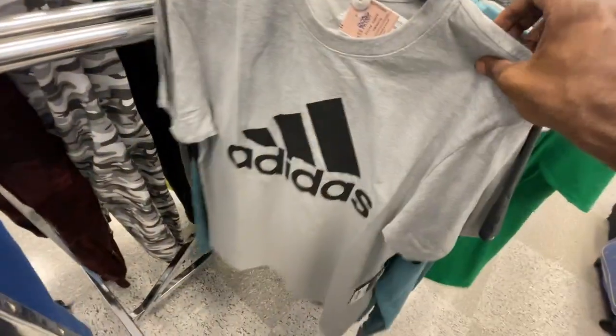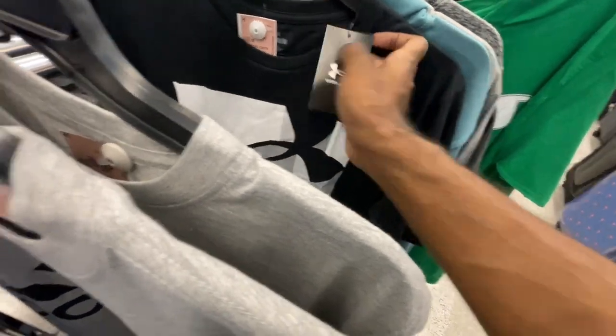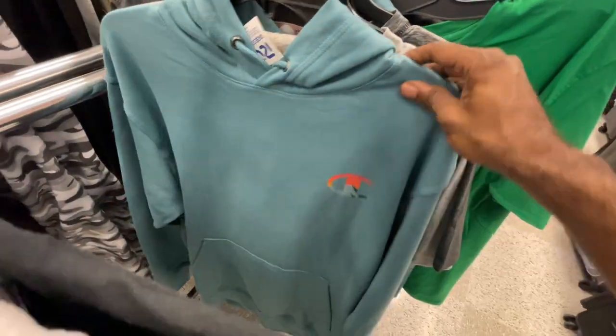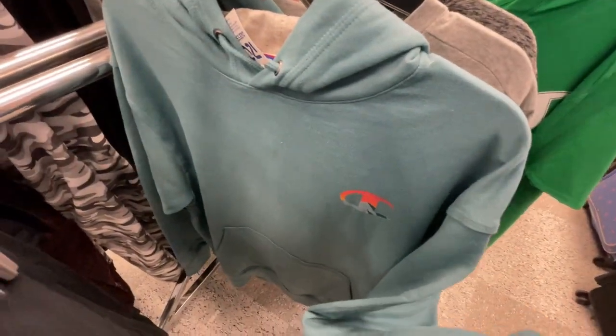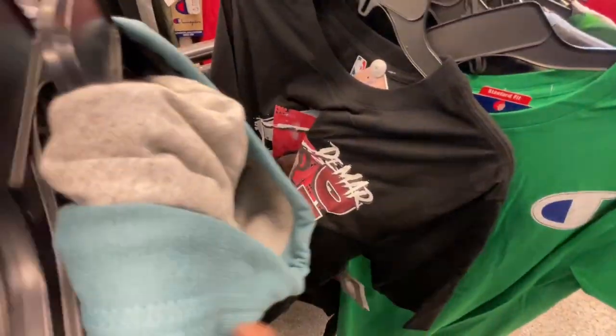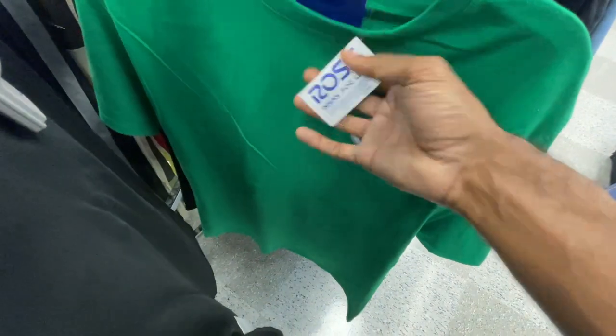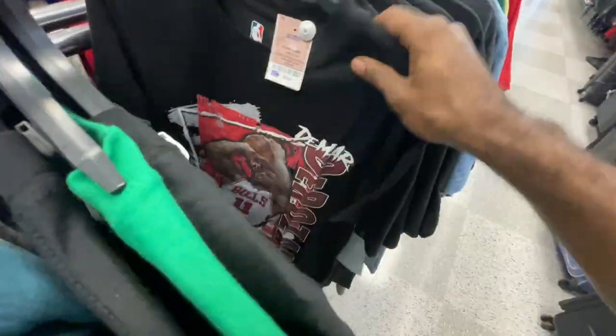Keeping things moving — got Adidas basic t-shirts, another Under Armour t-shirt for $13 retailing at $25, Champion hoodies for $15. Another Adidas t-shirt for $11. Calvin Klein in here, another Champion hoodie, another DeMar DeRozen shirt, another Champion t-shirt for $7. Got a whole bunch of those DeRozen pool shirts in here.